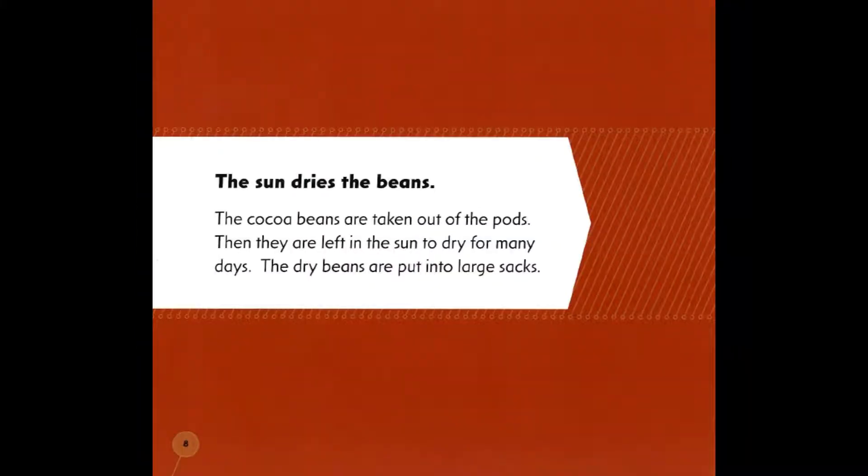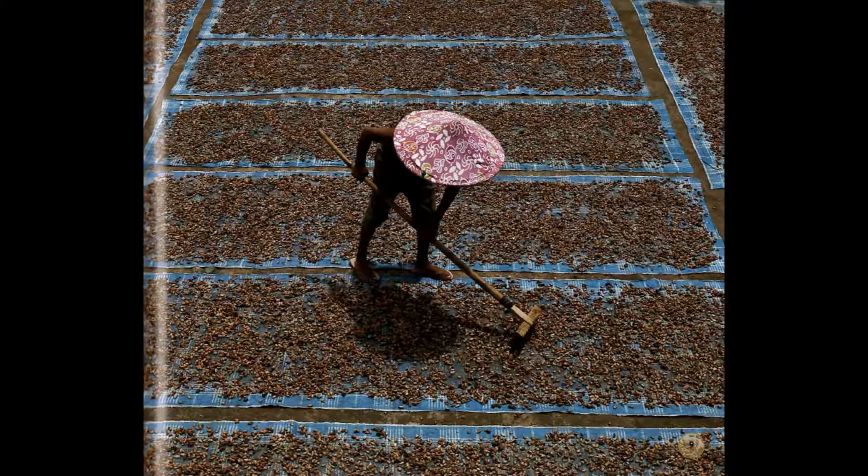The sun dries the beans. The cocoa beans are taken out of the pods. Then they are left in the sun to dry for many days.